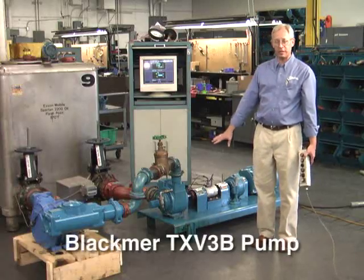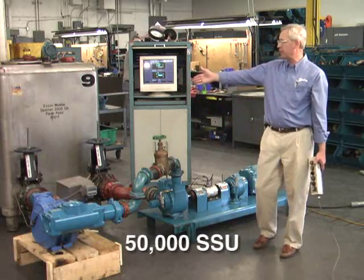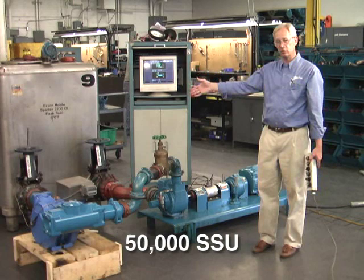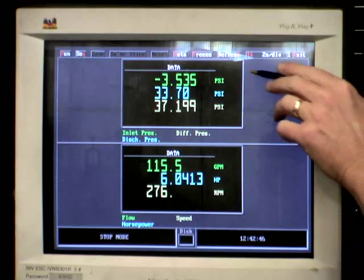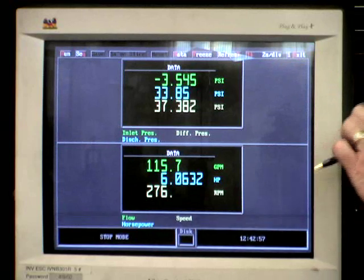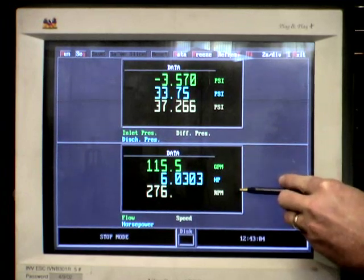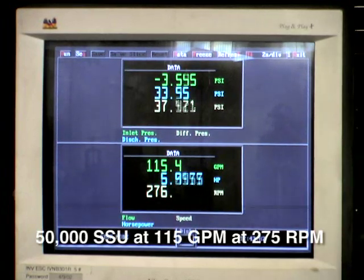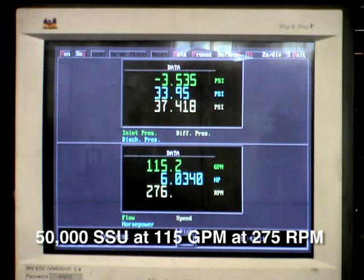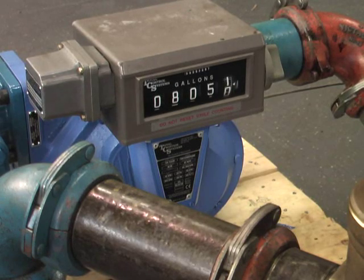In this sequence, we will demonstrate a Blackmer TXV3B pump pumping a high-viscosity liquid. This particular liquid is 50,000 SSU — the equivalent of 50-weight motor oil at 20 degrees Fahrenheit. We are looking at the inlet pressure, discharge pressure, and differential pressure, operating at 35 to 37 PSI. We are pumping 50,000 SSU at 115 gallons per minute at 275 RPM using about 6 horsepower. Using a TCS brand flow meter at 275 RPM, we can see that the pump performs precisely to the recommended performance curves for this particular pump and application.